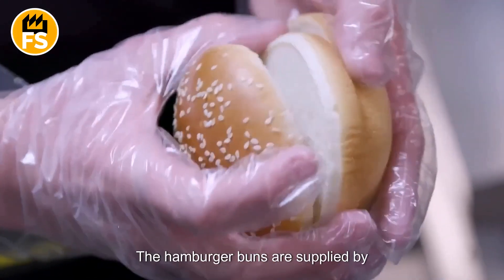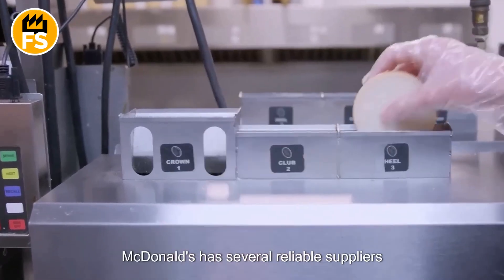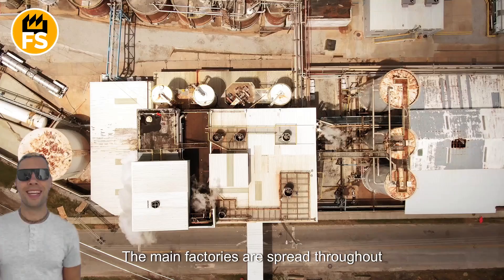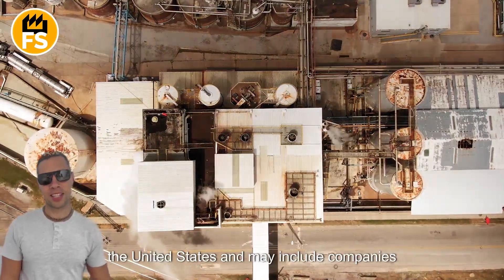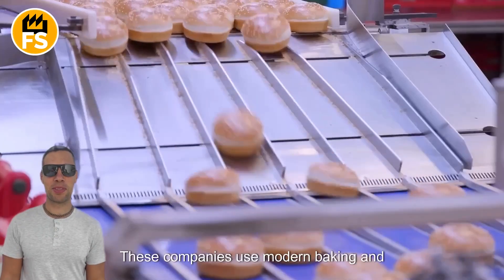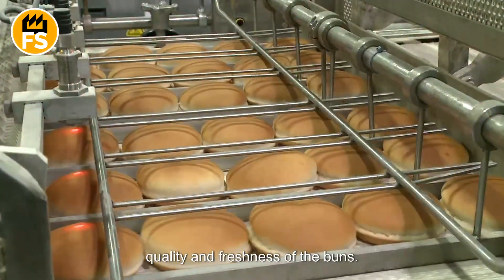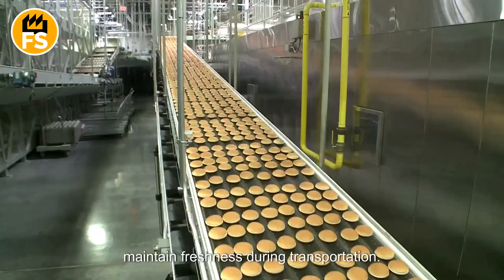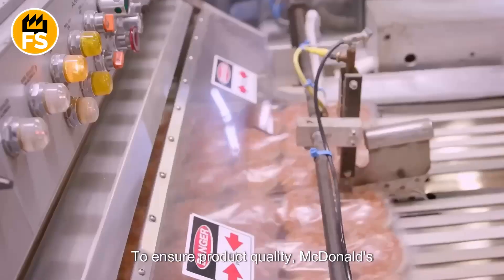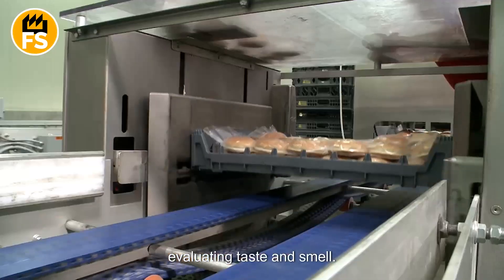The hamburger buns are supplied by certified manufacturers specializing in baking bread products. McDonald's has several reliable suppliers across the country, ensuring consistent quality and freshness. The main factories are spread throughout the United States and may include companies like Bimbo Bakeries USA, Arista, and Flowers Foods. These companies use modern baking and processing technologies to guarantee quality and freshness. In some cases, the buns are frozen to maintain freshness during transportation. McDonald's regularly conducts audits of manufacturing and storage standards, including sensory tests evaluating taste and smell.